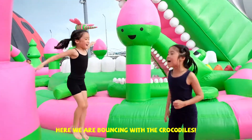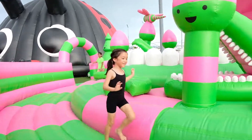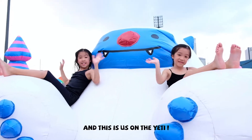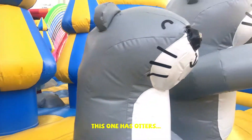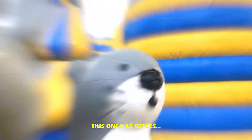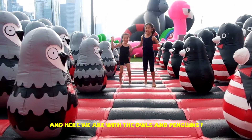Here we are bouncing with the crocodiles. And this is us from the Yeti. This one has otters. And here we are with the owls and penguins.